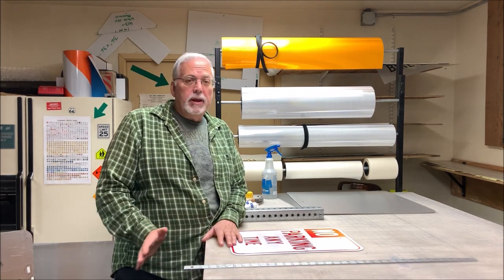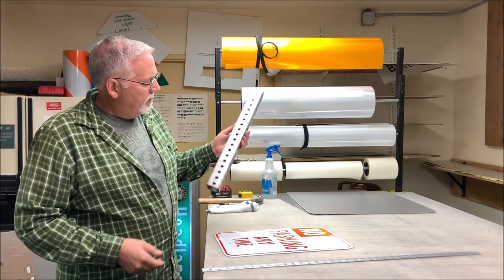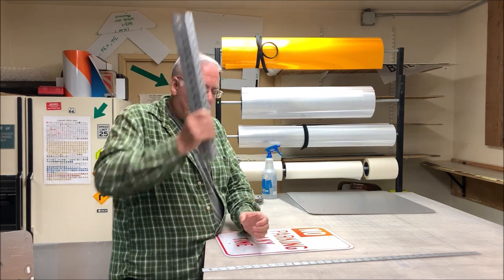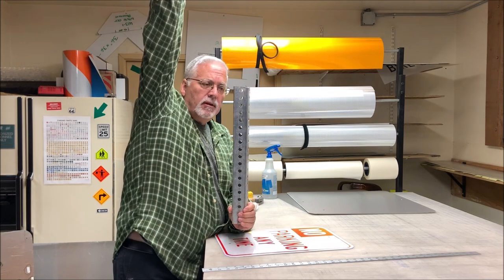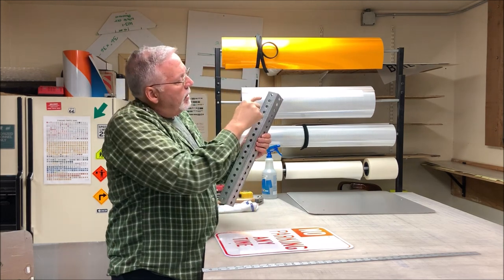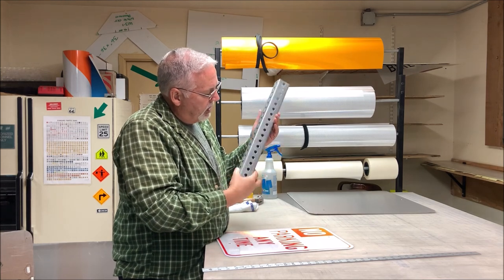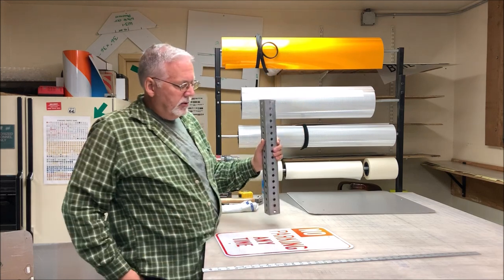Today — what happens when your sign leaves the shop when it's done? It's ready to go out in the field and be mounted. So this is a little section of a Telspar post that we use. It's a square post. We drive an anchor in the ground and then it fits inside the receiver. The post can be 10, 12 feet long, whatever you need. And they're punched every inch — there's a hole on all four sides. So no matter what size, your bolt's going to fit through to secure your sign.